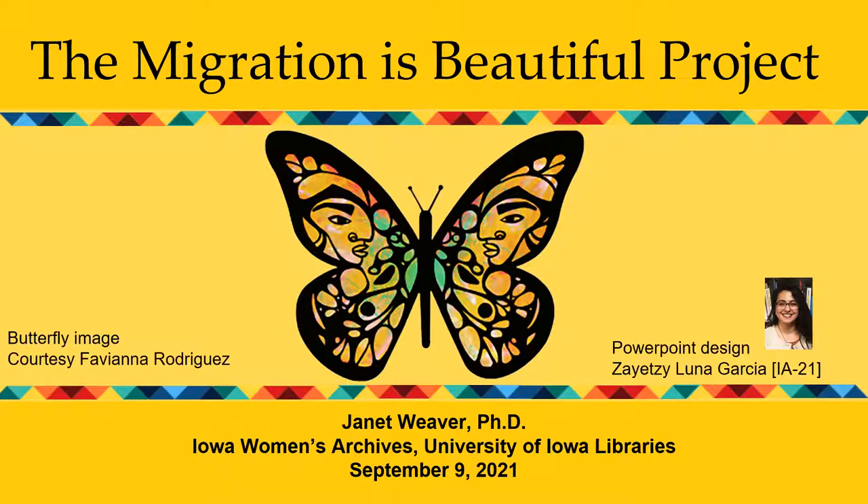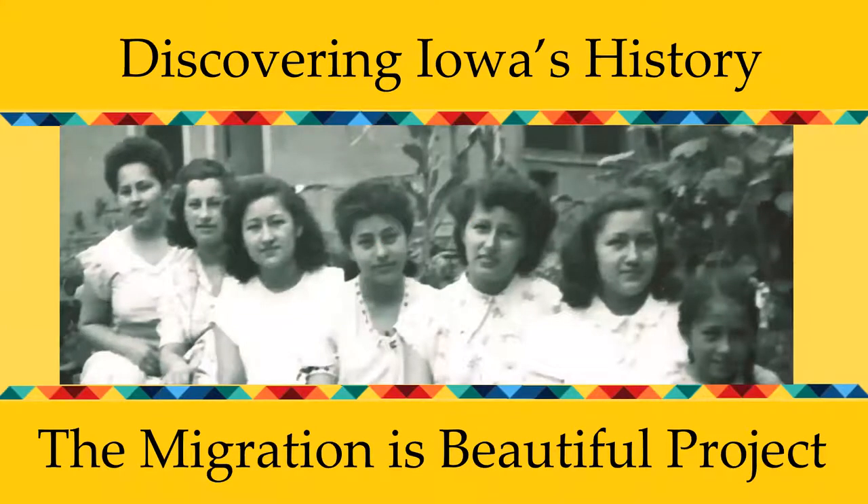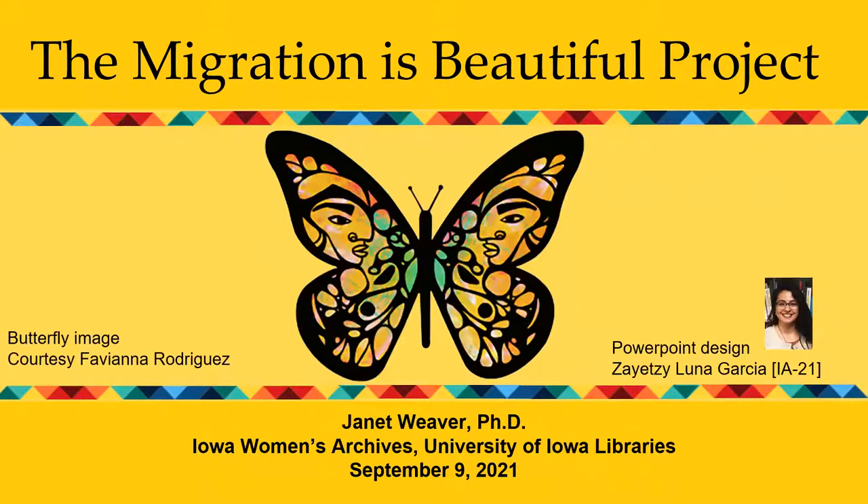Their stories reside in photographs like the one you see here, and they are also preserved in memoirs and other historical documents in the Iowa Women's Archives. The stories these documents tell matter greatly because they have the power to reframe our understanding of history and shape new interpretations about the past. You'll notice the appearance of this beautiful monarch butterfly — a powerful symbol of migration as a natural occurrence central to the human experience. This particular monarch butterfly is the work of artist Fabiana Rodriguez, who generously gave us permission to use this image and the title 'Migration is Beautiful' for our website.